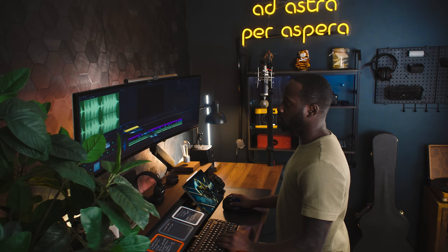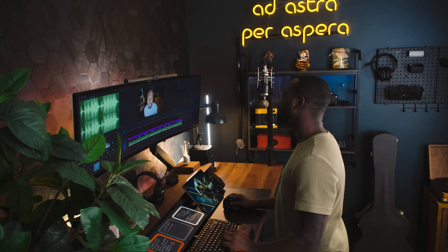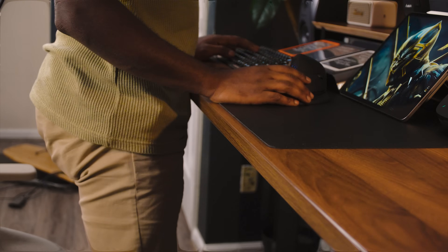You might be asking, why should I get a stand-up desk? Well, aside from the obvious health benefits — less back pain, improved posture — it's a great way to change things up during the day. I find that standing during creative work, like brainstorming or even scripting, really helps me think more clearly. Plus, it's kind of nice to think I'm getting some sort of exercise, even though I'm just standing still.